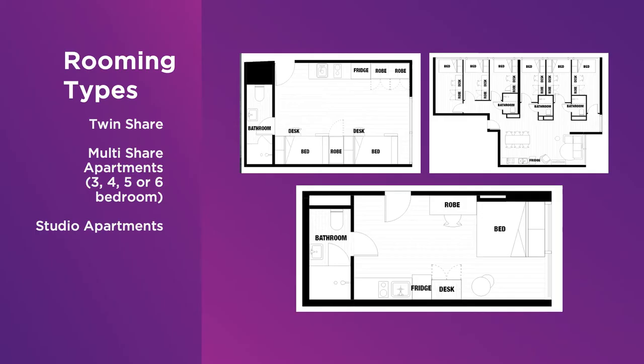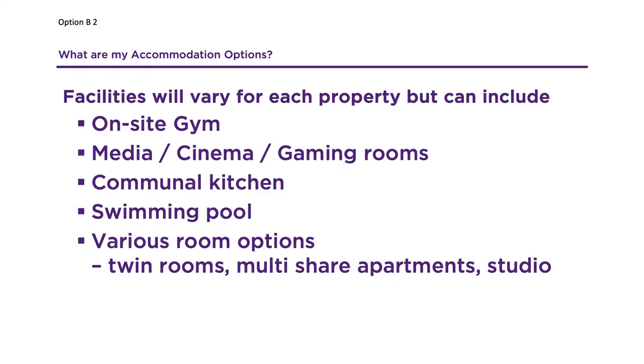Room types include twin-share apartments, multi-share apartments — for example, six single lockable rooms in a shared apartment — and studio apartments. Some rooms will have shared bathrooms, others will have en-suites. Facilities can include on-site gym, cinemas or media room, music rooms, communal kitchens, pools and study rooms.